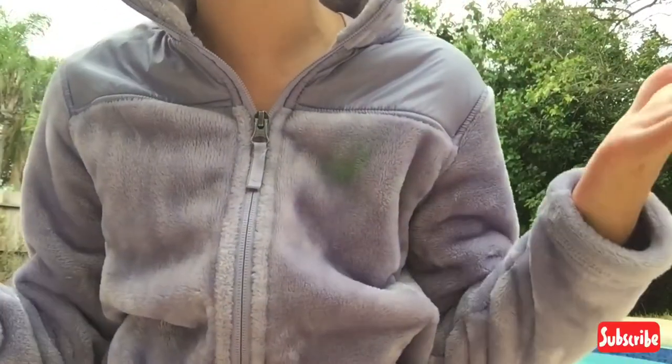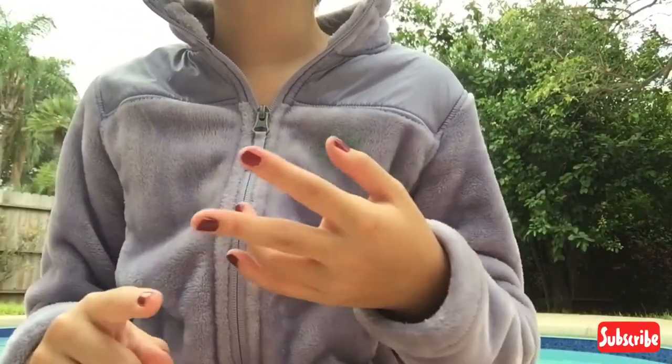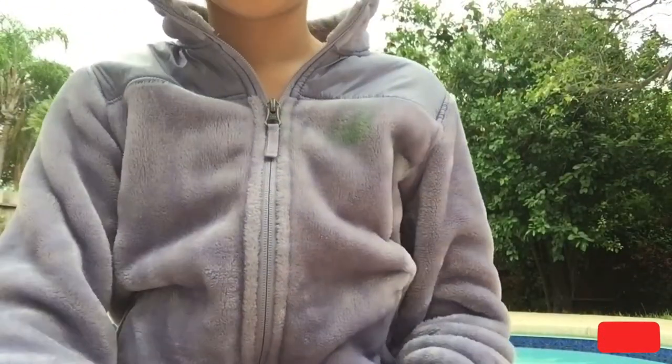Hey guys, welcome back to my channel! In today's video I decided to film outside because why not. If you hear background noise, it's just because it's going to rain a lot in my area, so we're preparing sandbags. I just wanted to get the most of the light before it started pouring.